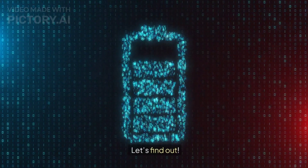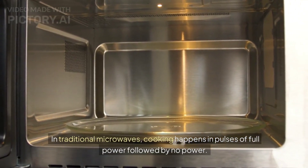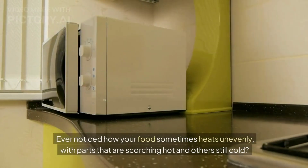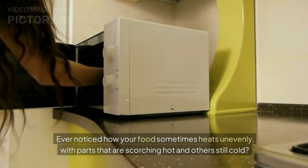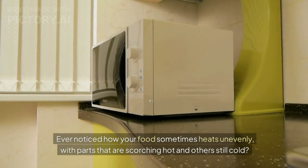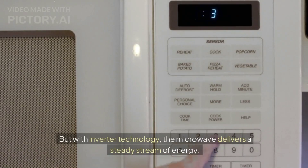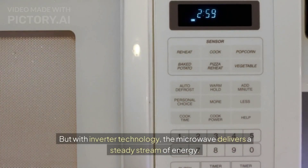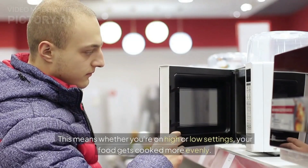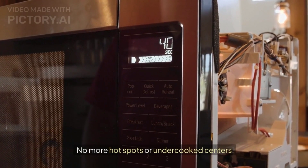What is inverter technology? In traditional microwaves, cooking happens in pulses of full power followed by no power. Ever noticed how your food sometimes heats unevenly, with parts that are scorching hot and others still cold? That's because the microwave is constantly switching on and off. But with inverter technology, the microwave delivers a steady stream of energy, meaning whether you're on high or low settings, your food gets cooked more evenly — no more hot spots or undercooked centers.